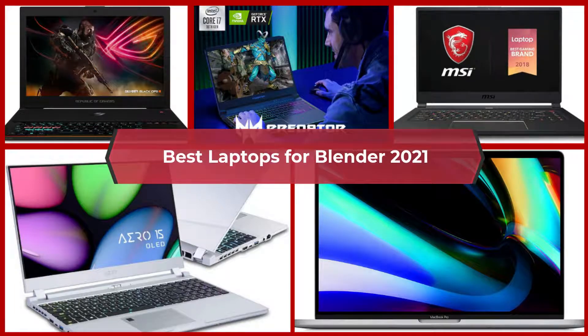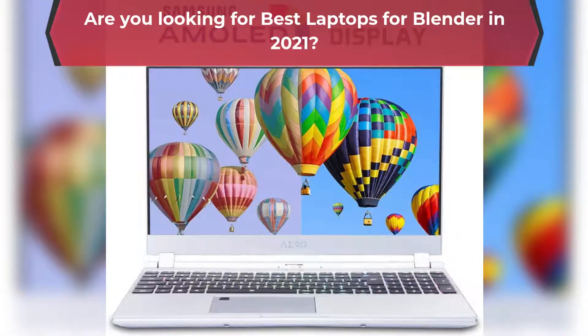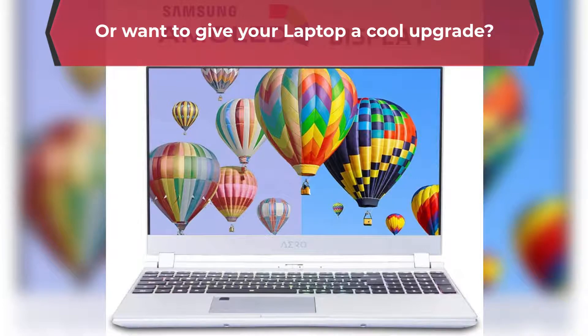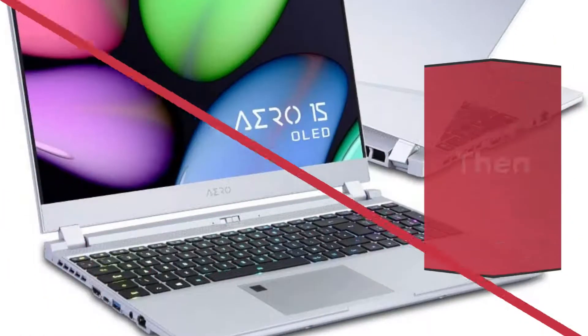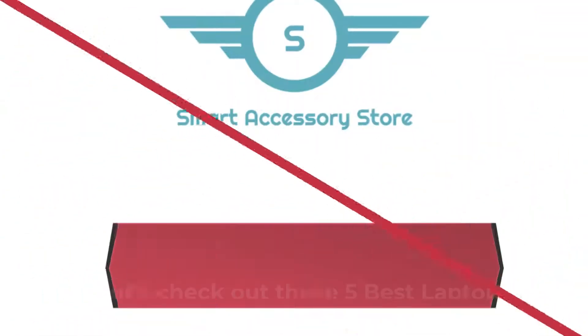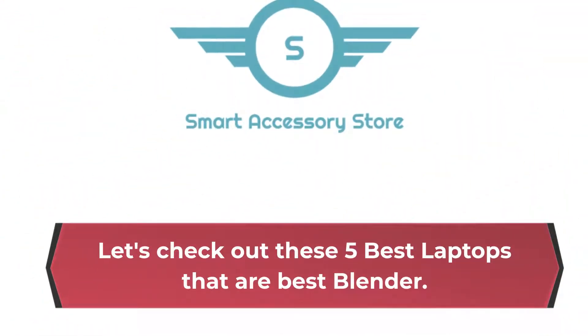Are you looking for the best laptops for Blender in 2021, or want to give your laptop a cool upgrade? Then this video is for you! Let's check out these 5 best laptops for Blender.